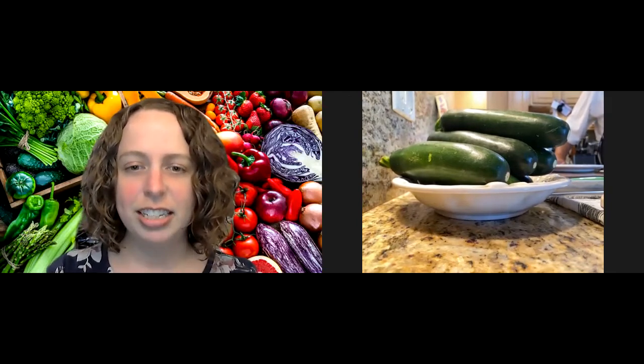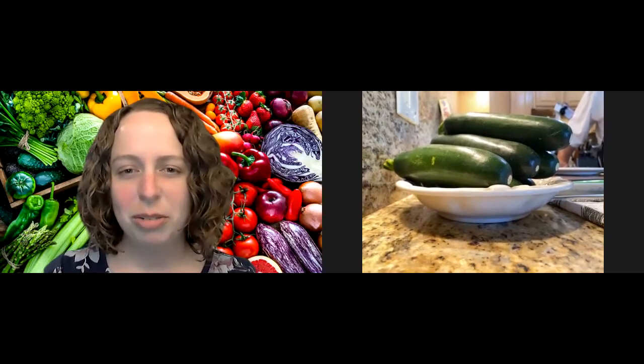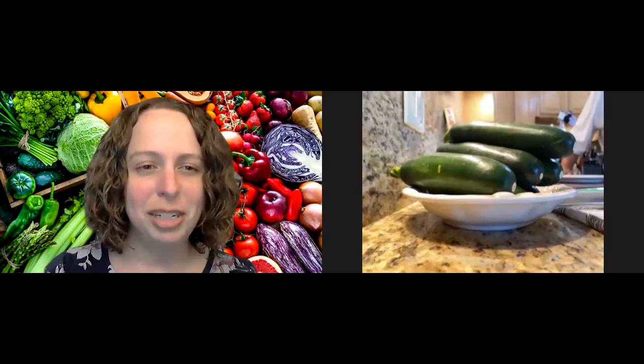Let's go ahead and get started and give a warm welcome to our chef today, Chef Brandon Miller. Thank you, it's great to be here. We're going to do a nice little zucchini salad.